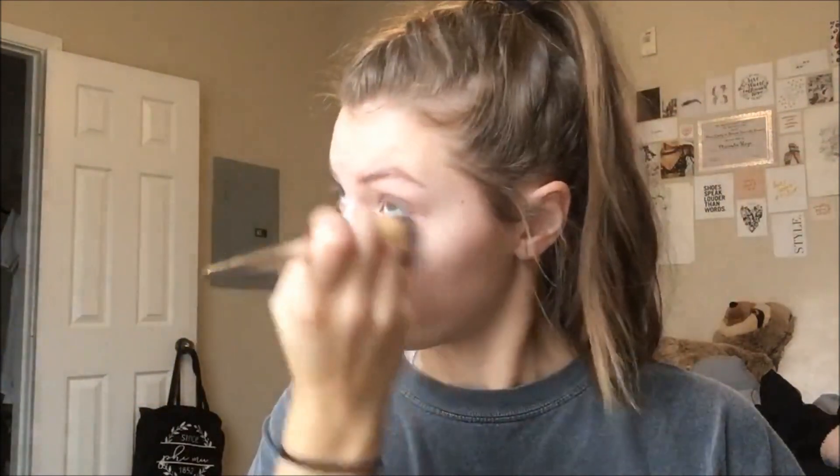I'm gonna take this fluffy brush and the Milk Blur and Set Matte Loose Setting Powder and set my whole face with it. This is honestly not really to set — it's pretty much just for my under eyes and wherever I put the concealer, because the concealer is so creamy it can really crease pretty bad. So I kind of just focus it under the eyes and wherever I put the concealer.